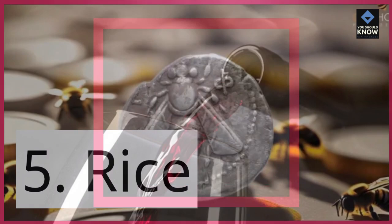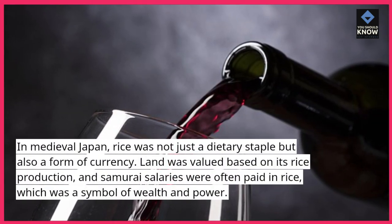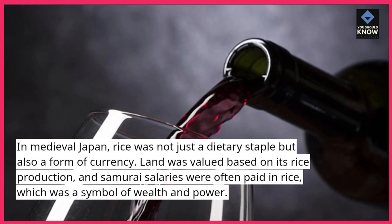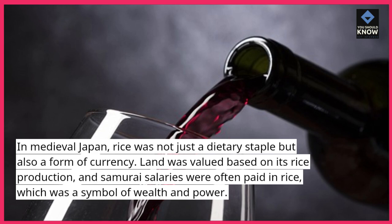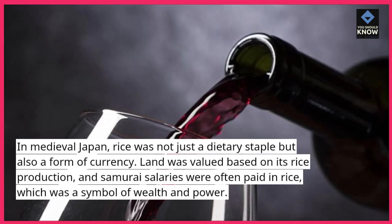5. Rice. In medieval Japan, rice was not just a dietary staple but also a form of currency. Land was valued based on its rice production, and samurai salaries were often paid in rice, which was a symbol of wealth and power.